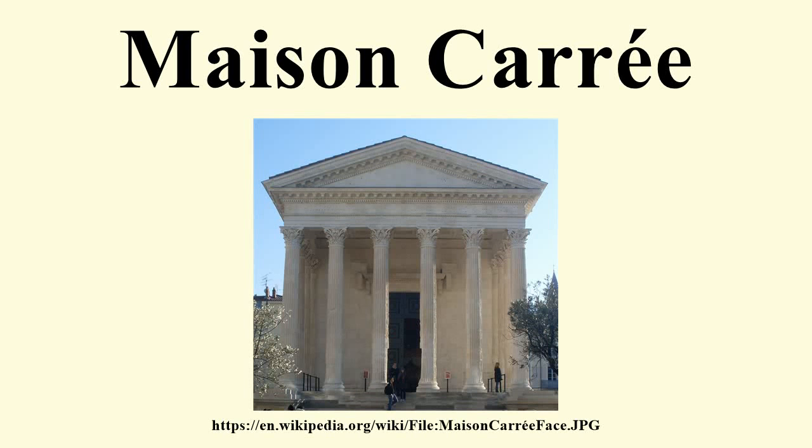The Maison Carré is an ancient building in Nîmes, southern France. It is the best-preserved Roman temple façade to be found anywhere in the territory of the former Roman Empire.